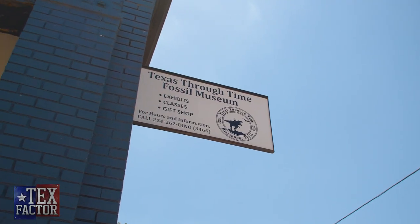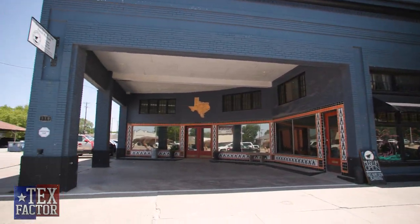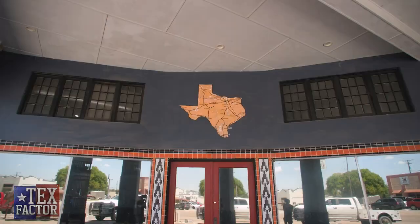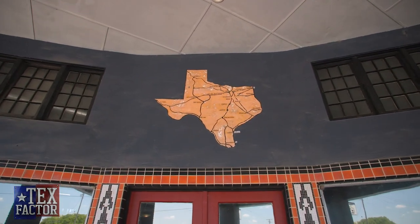Texas Through Time is located in the historic Grimes Garage, which is known as the most famous garage in the world. Fred Grimes was a visionary who started his first full-service automotive business here in Hillsboro, Texas in 1906.